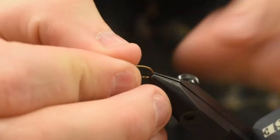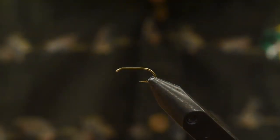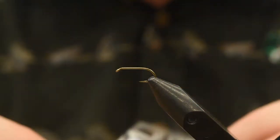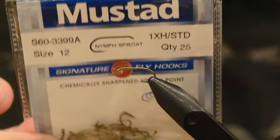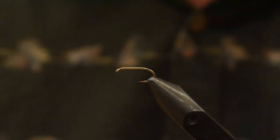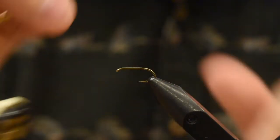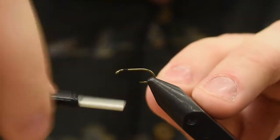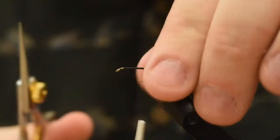Just grab a hook here. The hook I'm using is a size 12 — as I started tying these, it's totally different going from like a 4-inch steelhead fly to a size 12 lake fly. This is just a Mustad 3399, size 12. You can use your favorite nymph hook, whatever you like. This one is pretty solid, nice good strong wire to it. For thread, just some Danville 70 in black — you can use any thread if you like. I'm just going to take my thread down to the hook barb.